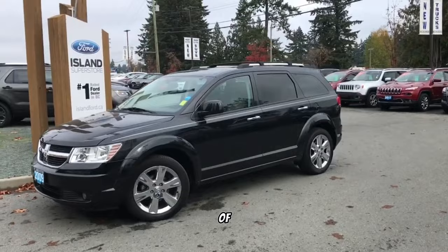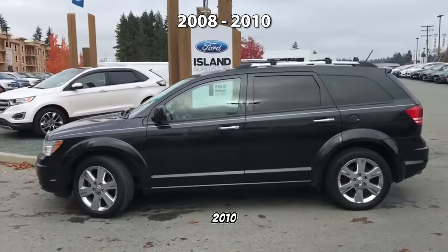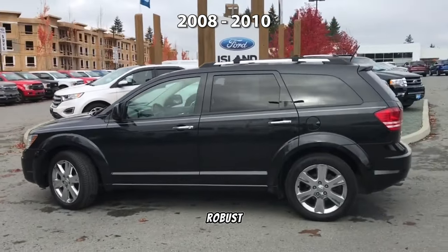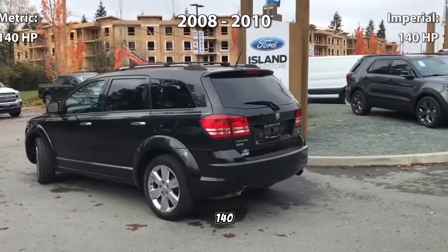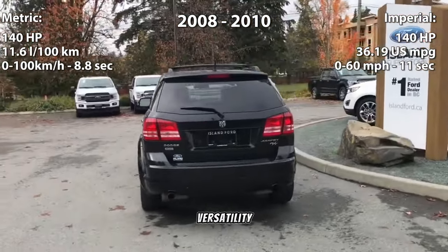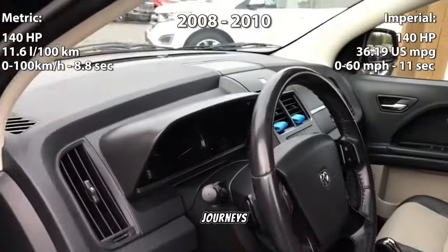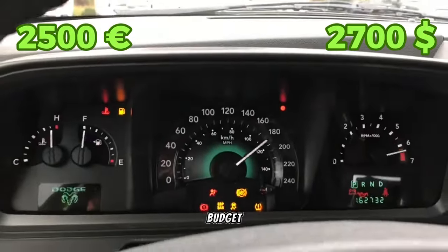For those in need of a capable people mover, we present the Dodge Journey, manufactured between 2008 and 2010. Powered by a robust 2.0-liter inline-4 diesel engine delivering 140 horsepower, this crossover SUV offers versatility and comfort for long journeys. Priced competitively at 2,500 euros, it's an attractive option for families on a budget.